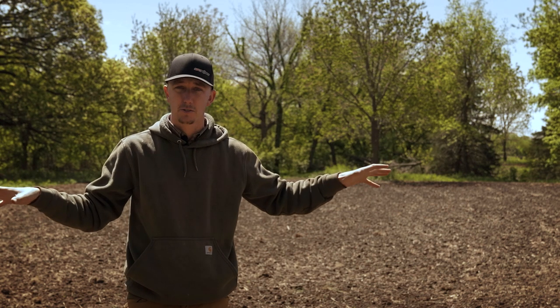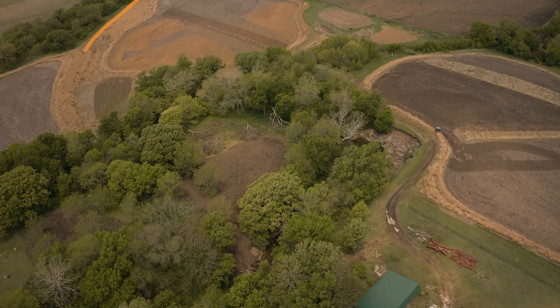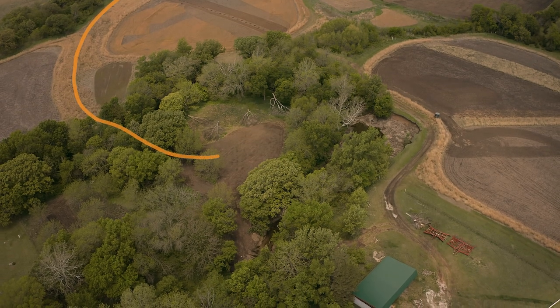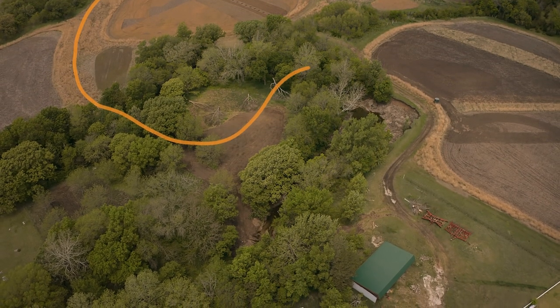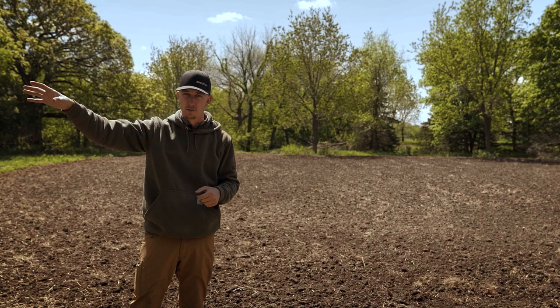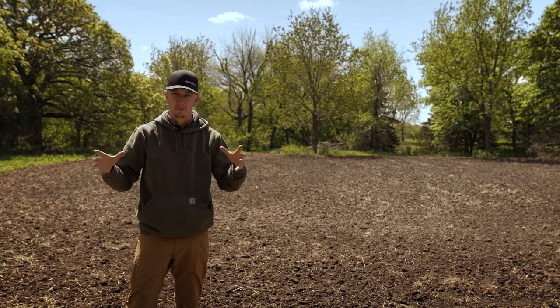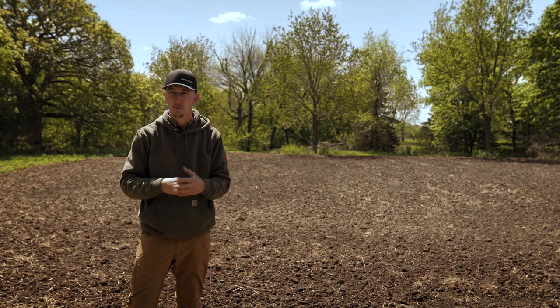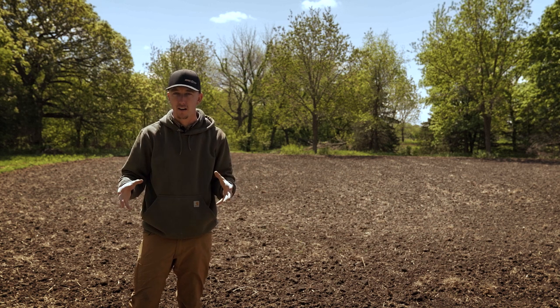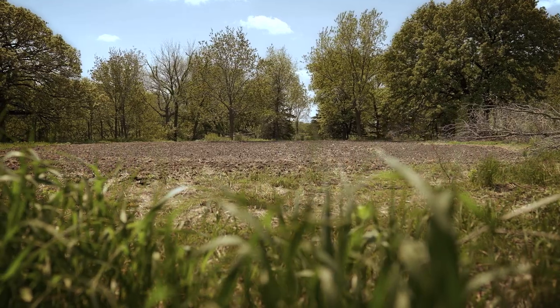I've got 80 acres and I have to maximize every single acre in my favor. The deer were using this as a staging area — coming from the bedding area to the west, crossing the creek, coming in here, spending an ample amount of time before crossing the creek in a different location and heading over to the primary food sources. I was treating this like a food plot and hunting it like a food plot, not like a staging area.